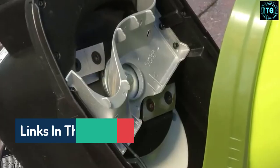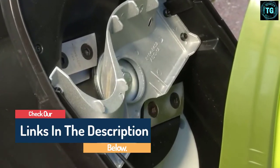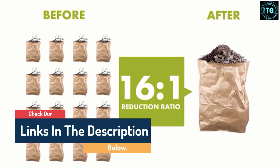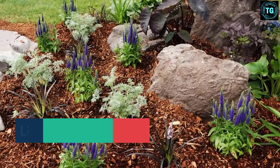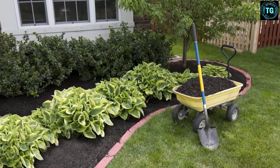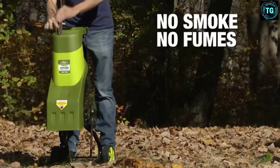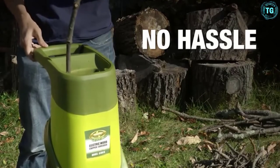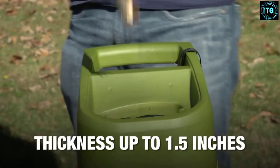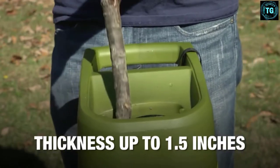The Sun Joe CJ601E model also has plenty of safety features, including a hopper locking knob to prevent the motor from running when opened, and a reset button in case you overload the chipper. It also features a portable and compact design — with 6-inch wheels, you can easily store it in your garden shed and take it out as needed. However, like most leaf mulchers, this model is prone to clogging from time to time.